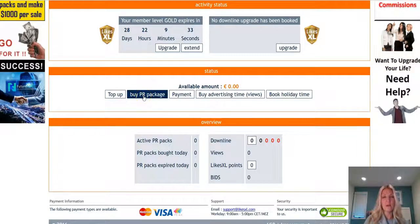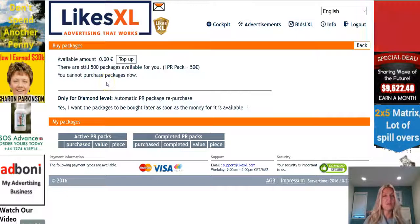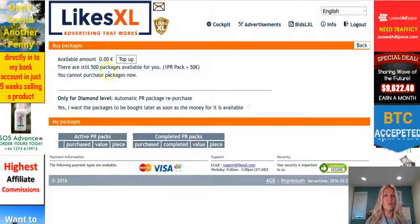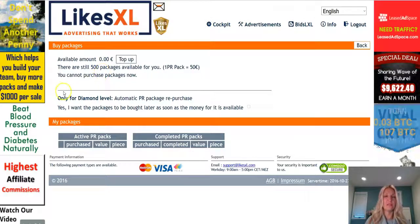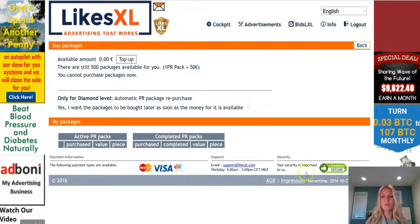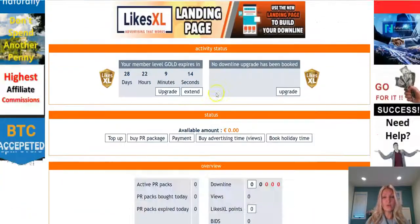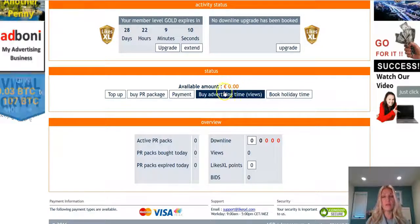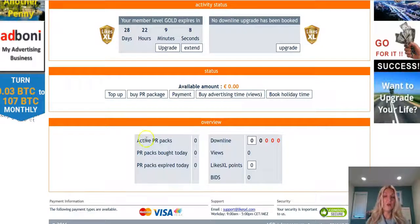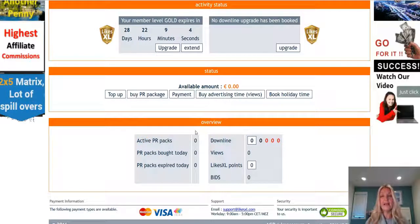The next thing to do is buy your PR packages — simply click on that button. It will show you how many packages you're able to purchase at 50 euro based on your available balance. You'll check a box and move forward, and your PR packages are purchased. When you come back to the dashboard you'll see the amount deducted from your available balance and your PR packs listed under active PR packs.